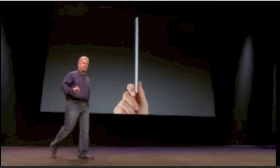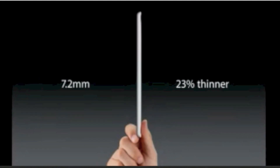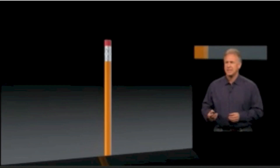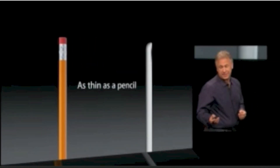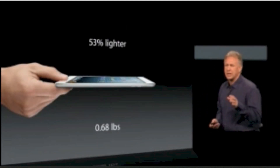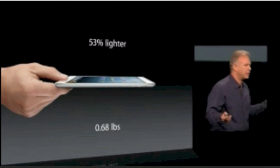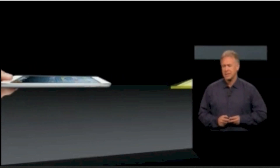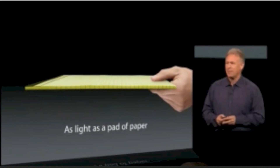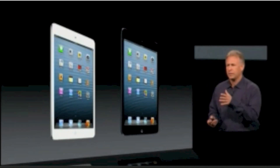So this iPad Mini is just 7.2 millimeters thin — that's about a quarter thinner than the fourth generation iPad. To put it in context, it's as thin as a pencil. It weighs just .68 pounds, that's over 50% lighter than the fourth generation iPad. It's as light as a pad of paper. It comes in black and white — the white with silver, the black with a slate back. It's beautiful on both sides.